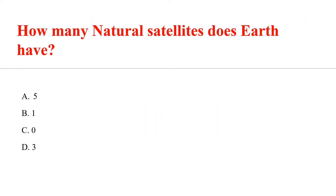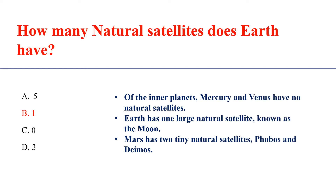How many natural satellites does Earth have? Answer B: One. Of the inner planets, Mercury and Venus have no natural satellites. Earth has one large natural satellite known as the Moon. Mars has two tiny natural satellites: Phobos and Deimos.